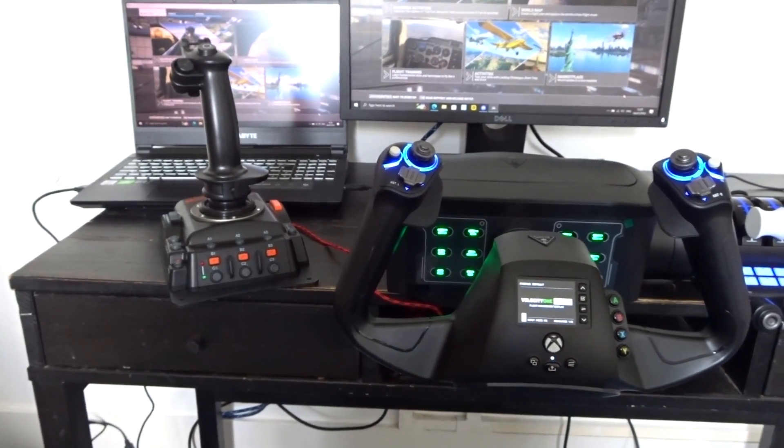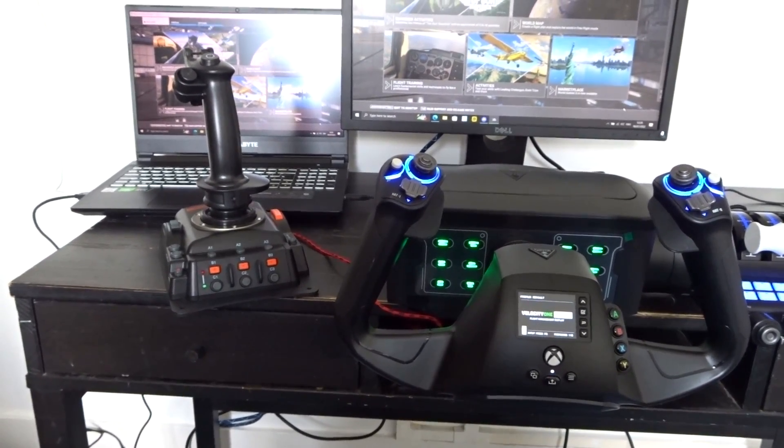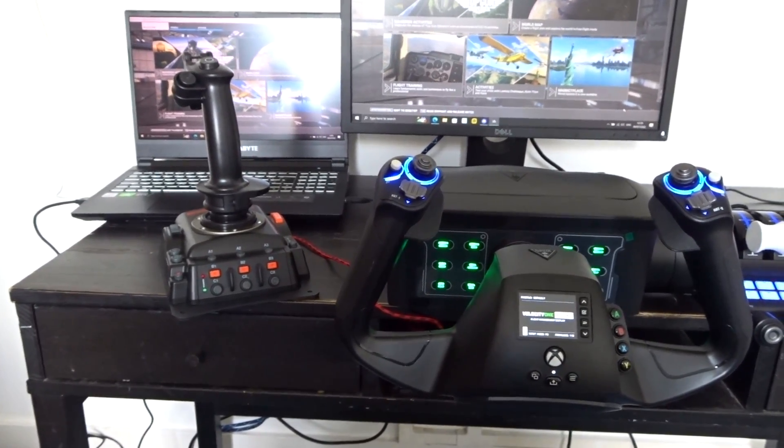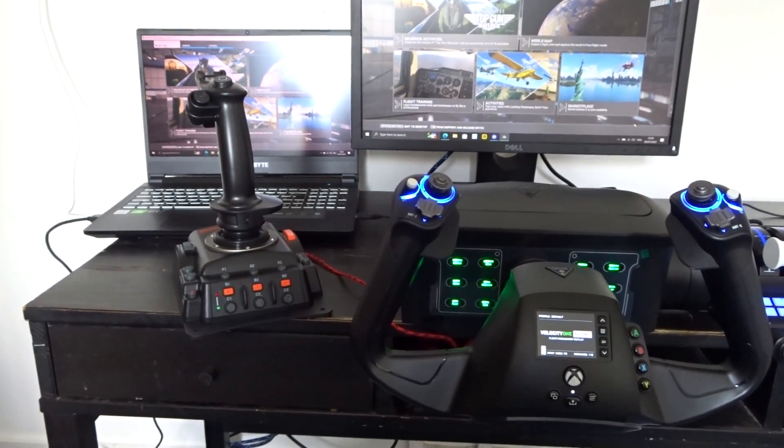Hello, my dear YouTuber friends, and I do hope you're all keeping well. Welcome to this new video. This one's about a HOTAS versus a yoke. Which do you prefer when flying in Microsoft Flight Simulator or other flight simulators?